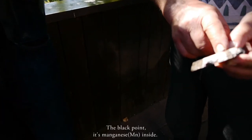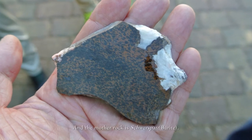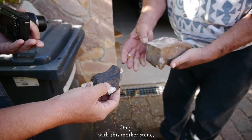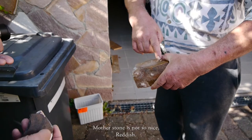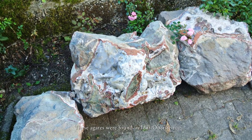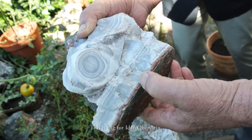This is also a quartz — a jasper. The black points inside are manganese. You can make a leopard or cheetah pattern. And the Schwerspart gives this stone its character. It's also from this area. Only with this mother stone comes this material — Schwerspart and manganese — but only on the outside, not inside. A very nice stone for a leopard or cheetah design. This is big for Idar-Oberstein. In Brazil the stone was much bigger.